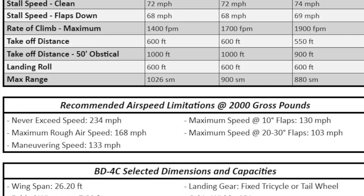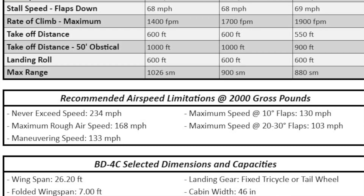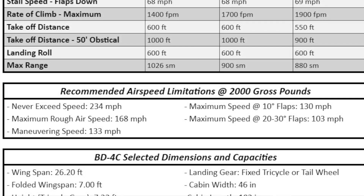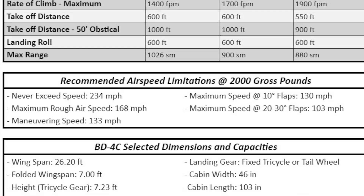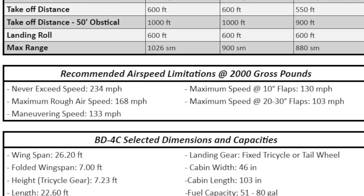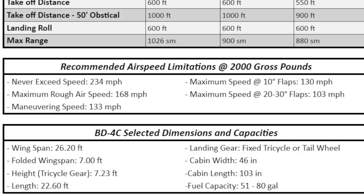I'd also like to highlight a few other specs that caught my eye. It appears that the wings are foldable and only take up 7 feet when folded. This means I could completely build the airplane in my garage and easily trailer it to the airport. The wings are on top of the airplane — who'd have thought? A fast, efficient, high-wing airplane. I've never heard of such a thing.